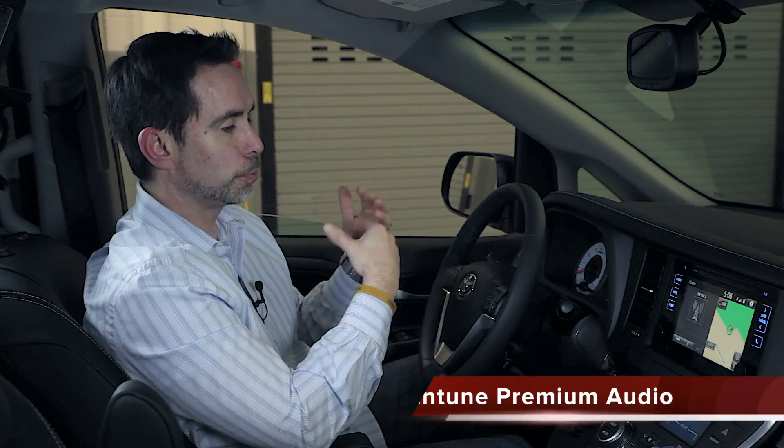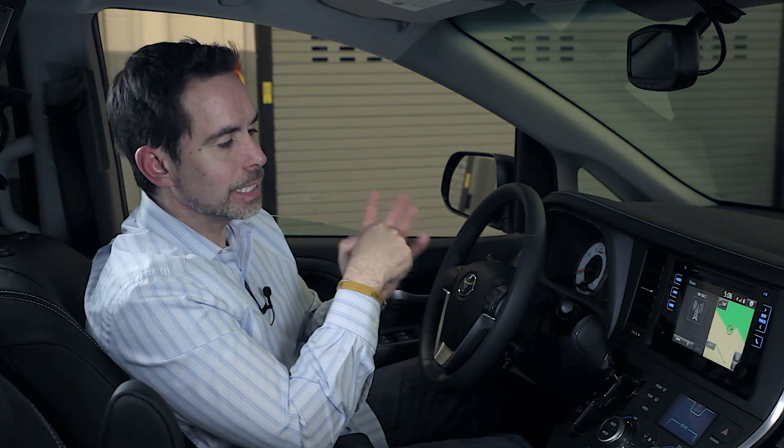Optional on the SE and standard on the XLE Limited is Entune Premium Audio with Navigation, App Suite, and Driver Easy Speak.